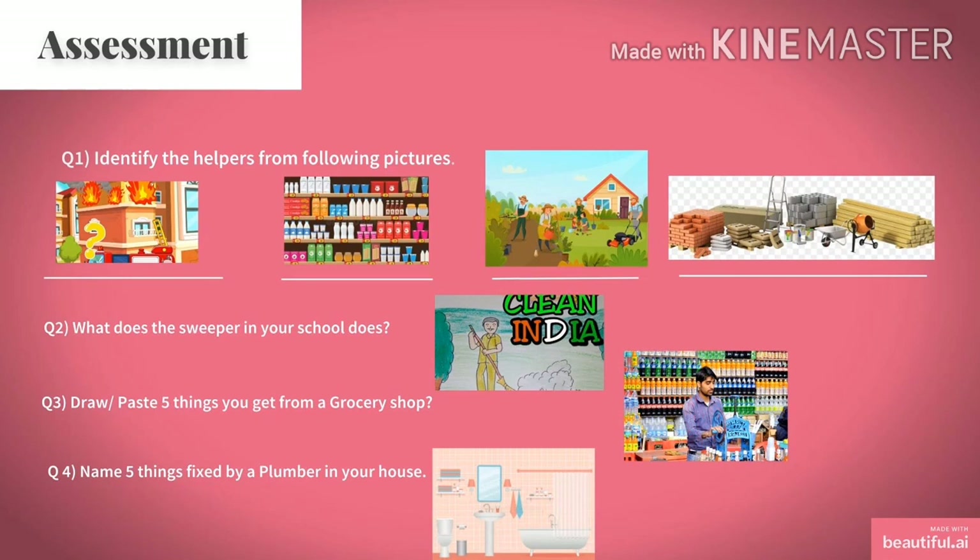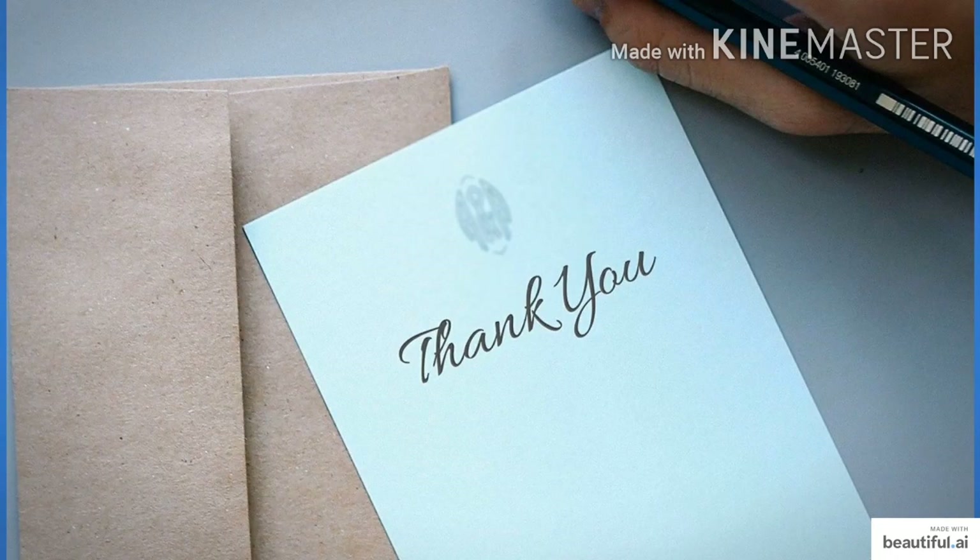Name 5 things fixed by a plumber in your house. Dear students, take a tour of your house and see what are the 5 things which a plumber does or fixes. I hope you liked today's class. Thank you and happy online learning.